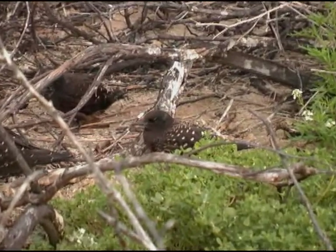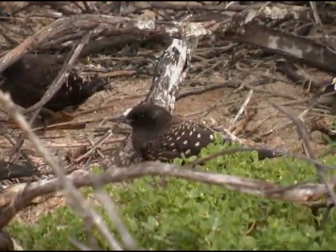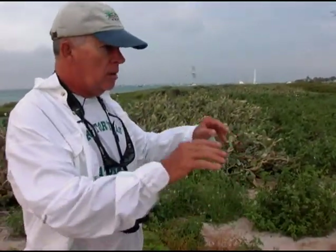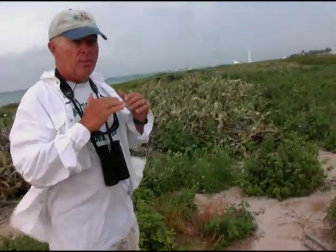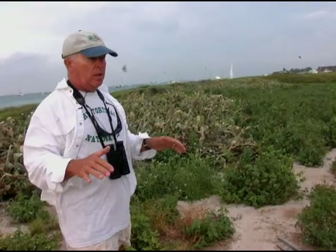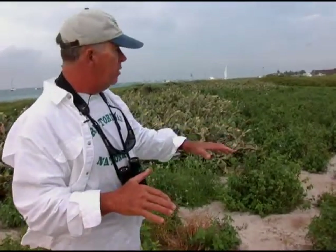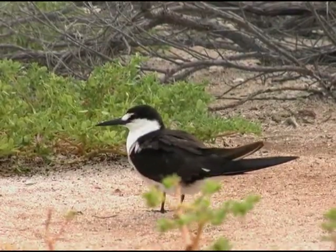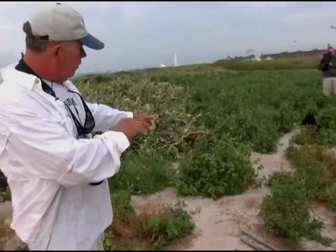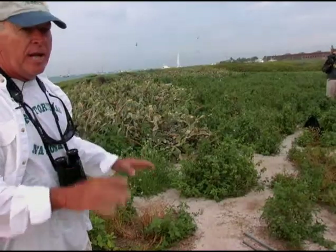The shrubby areas of Bush Key are packed with birds; nearby areas without shrubs are empty. What the terns like is this open area — they're not like common terns that are beach nesters. They don't nest on beaches where there's just nothing. What they do is they like a little bit of vegetation: these little bare ground pieces, open area with a little bit of vegetation near it. That's what they like.